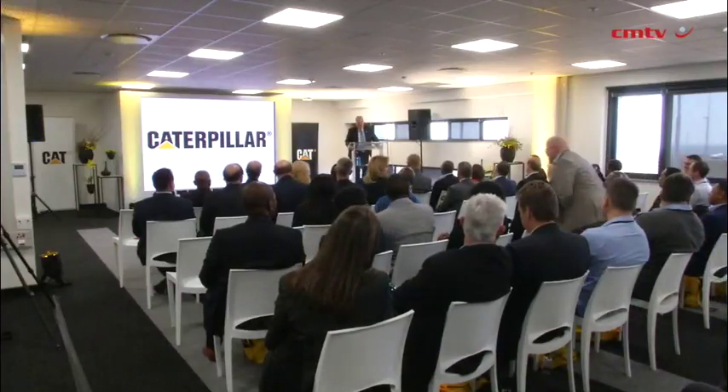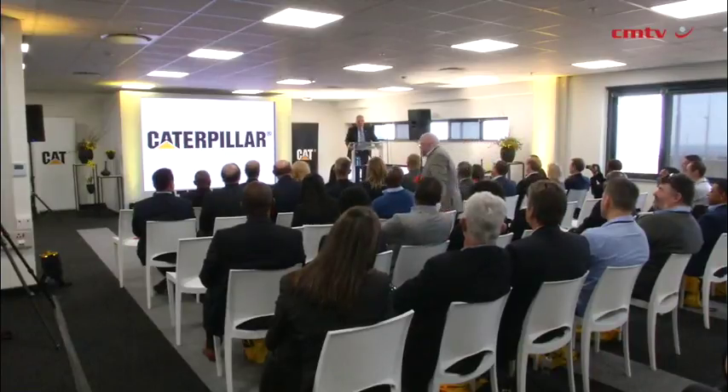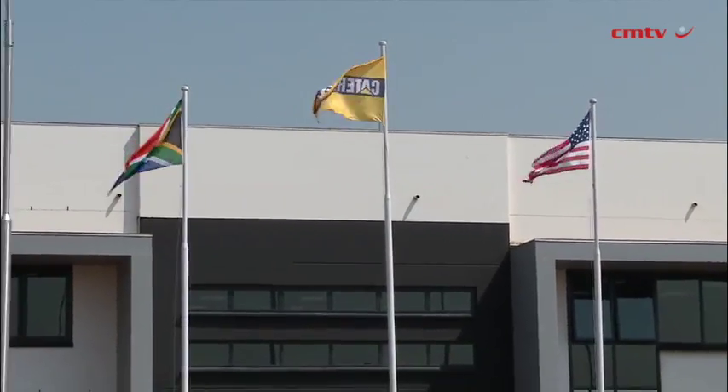This state-of-the-art facility, which by the way is the largest parts distribution facility in our industry in Africa, is really an investment. It is one part of a plan announced in September 2016 by Caterpillar, its independent dealers, and the Caterpillar Foundation to invest more than a billion dollars in countries throughout Africa over five years.